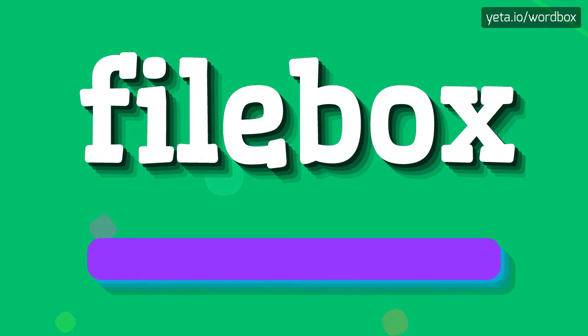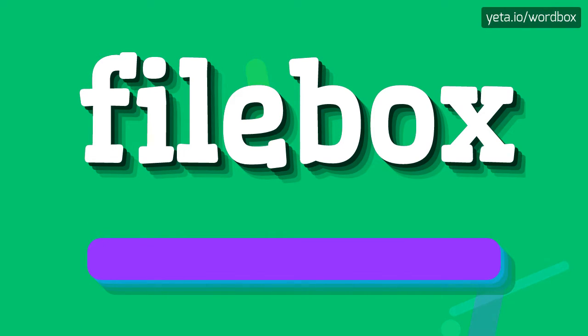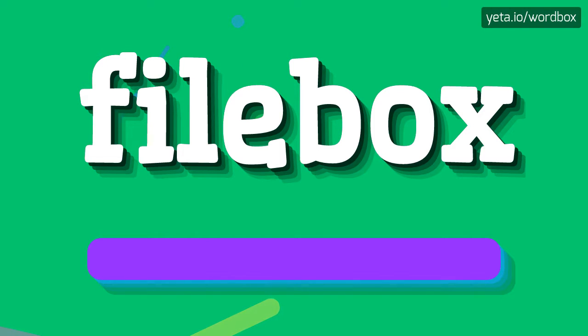The pronunciation of this word sounds like: Fill a box. Here we go again. Fill a box.